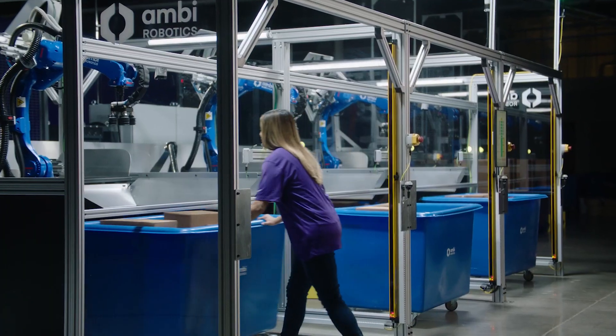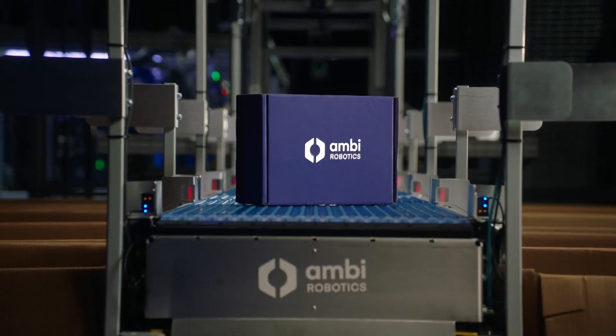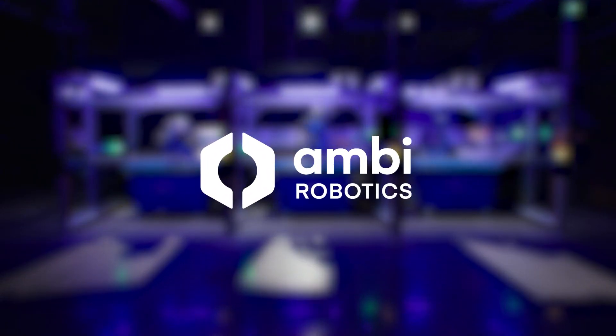Revolutionize your operations and empower your warehouse teams. AmbiSort B-Series, the sorting solution built for more.